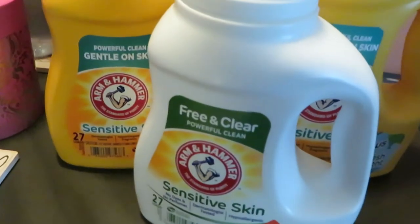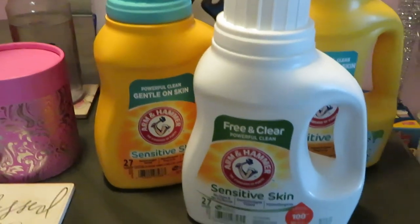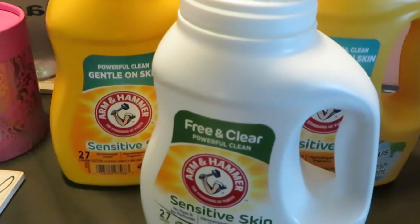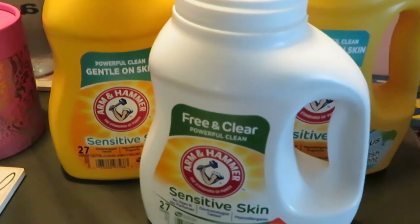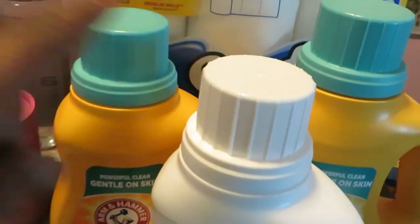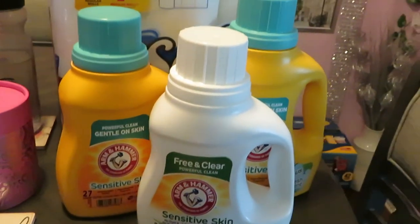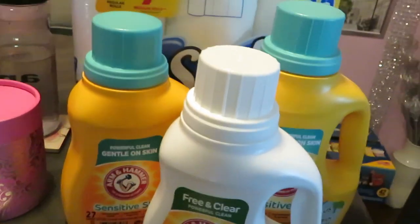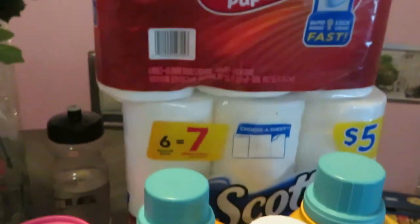I also grabbed the Arm & Hammer deal — buy one get two free. It's regular price, like six dollars and 49 cents, so about seven dollars. Buy one get two free — so I bought one and got two free. I always get that Arm & Hammer deal. Buy one get two free? That sounds good to me.